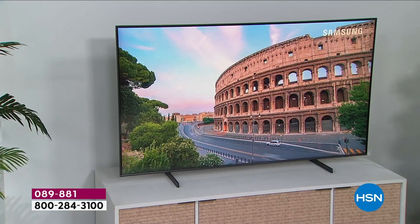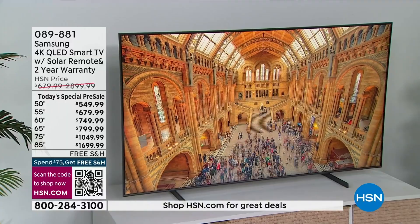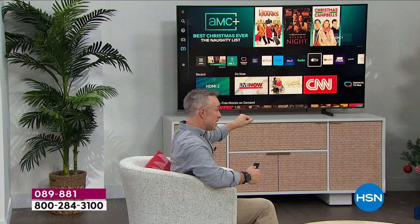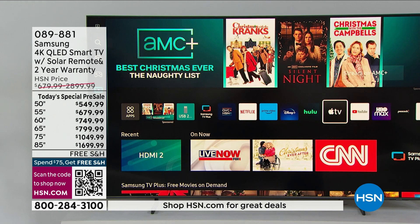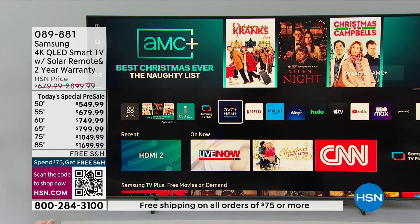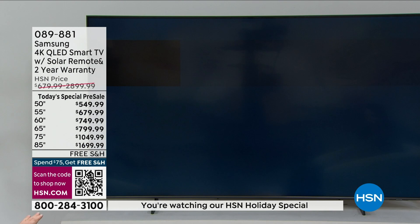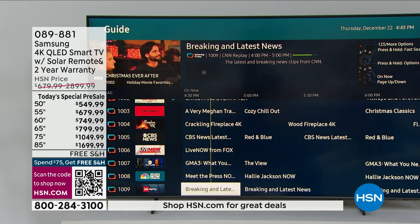The streaming experience is incredible. You have the HSN QVC app, Netflix, and more — plus Apple TV is built in. Not all TV manufacturers offer that. Apple partnered with Samsung because both are number one, and it's embedded in the television. Then Samsung goes a step further with Samsung TV Plus — 190 free channels. Free holiday movies, QVC, HSN, all great news channels. The guide is already built in, and it all looks just like the cable guide you're used to.